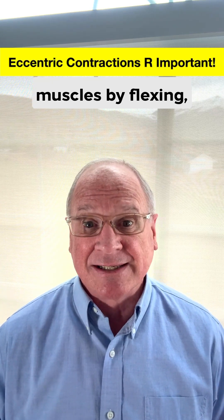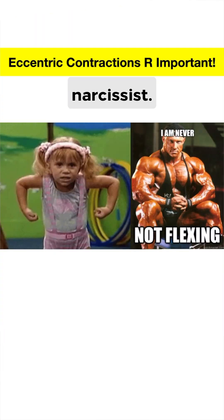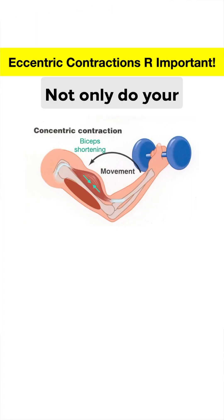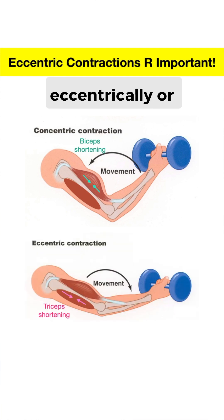When a person shows off their muscles by flexing, they're either a young child or a narcissist, and they aren't even revealing the most important type of muscle contraction. Not only do your muscles contract concentrically or shorten, but they also contract eccentrically or lengthen, which aren't visibly appealing but can be more important than concentric contractions.